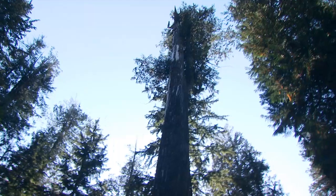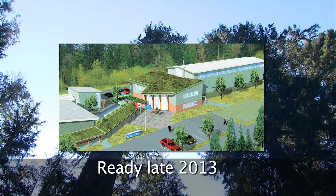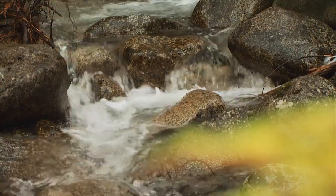Environmental monitoring will continue as the project progresses towards completion in late 2013. We pay a lot more attention to the environment than we ever did before. It's the new normal.